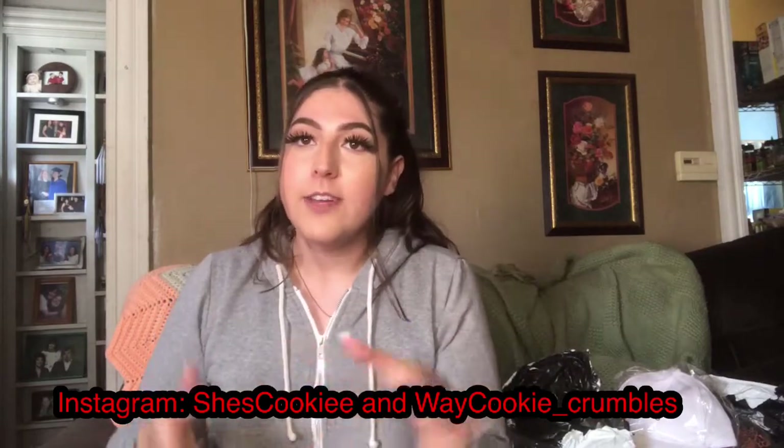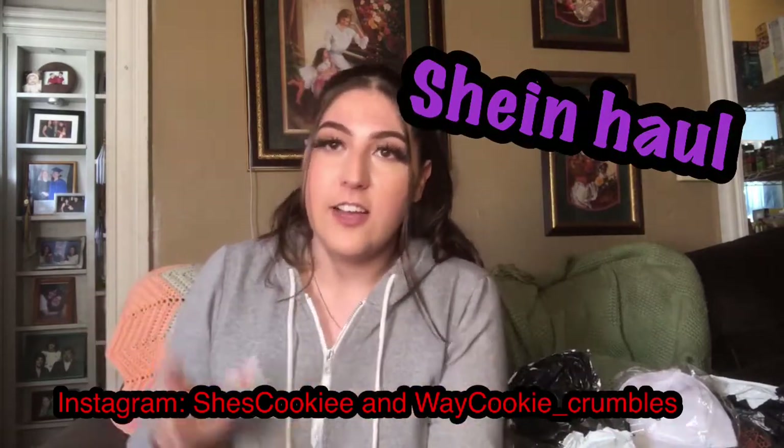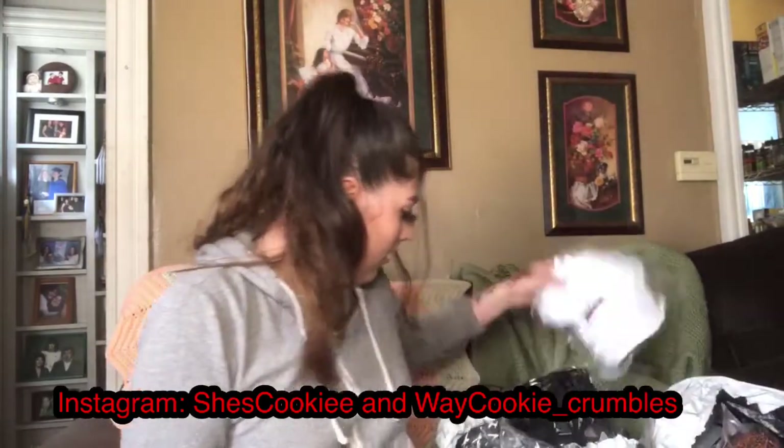By the title, we are going to be doing a SHEIN haul — SHEIN, SHINE, not sure what it's called, but this is how it's spelled. I have ordered a whole bunch of clothes from this website and today we're going to be doing a haul so you guys can see all the items. Links and prices will be in the description below. If you are new, welcome — hit subscribe and turn on notifications. If you're a returning subscriber, thank you so much for your support.